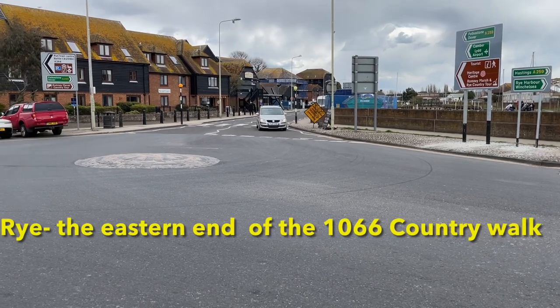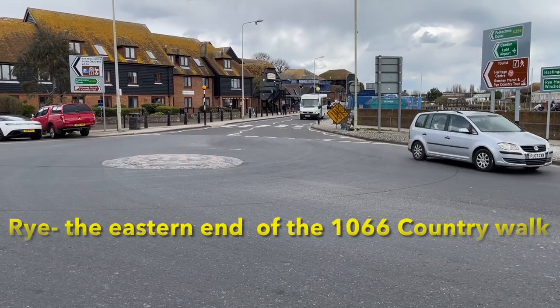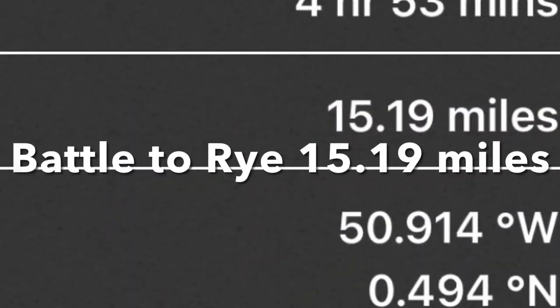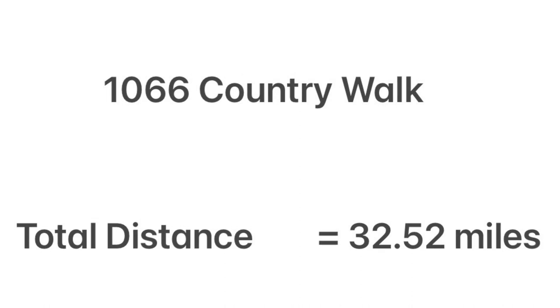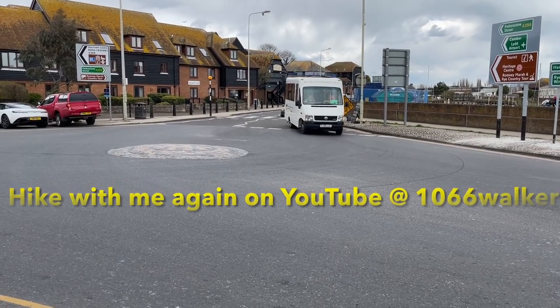So here we are at Rye after two wonderful days walking from Pevensey Castle. I arrived here at five past three.